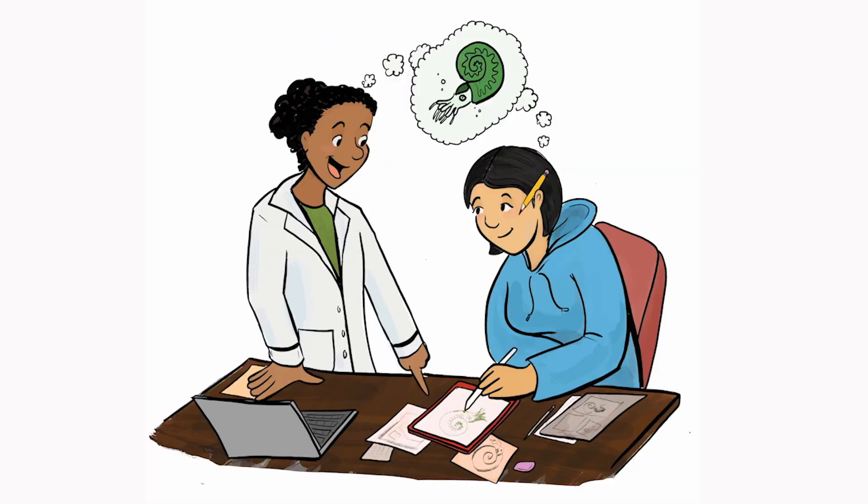There's all kinds of paleo art — paintings, sculptures, movies, and more scientific things. My art tends to be more cartoony because I'm a children's book illustrator. It's a huge field and it needs all kinds of imaginative thinkers to work with scientists to make their ideas come to life. And you can help do that too by making your own paleo art.